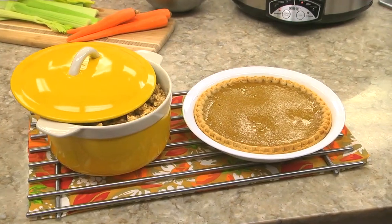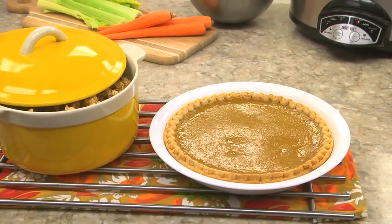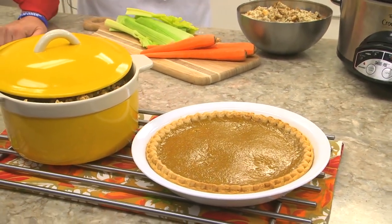When it comes to making desserts, get those out of the way ahead of time, so you're not juggling oven space between a pecan pie and a sweet potato casserole.